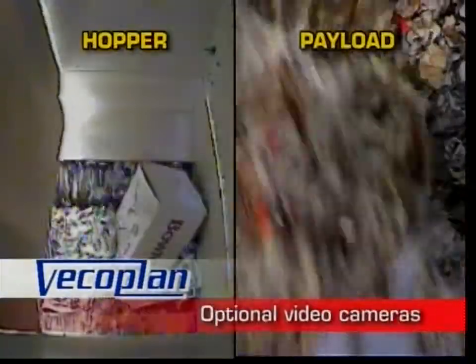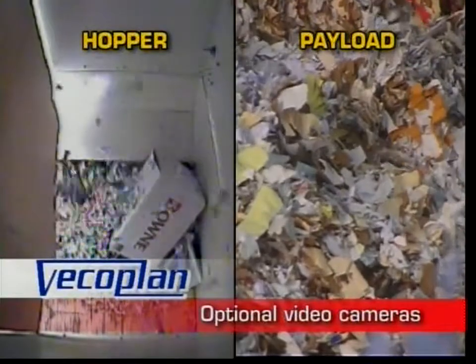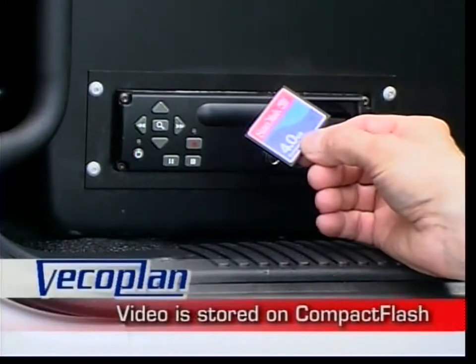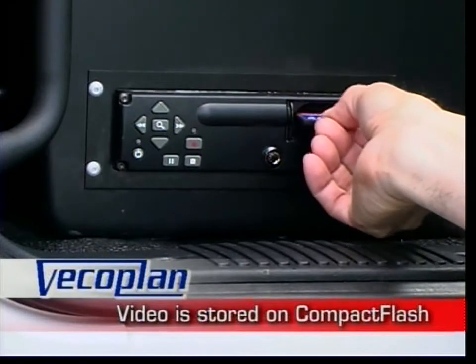For customers who require visual confirmation of the shredding process, optional video cameras allow monitoring of hopper and payload areas. A solid-state destruction verification recorder is also available, providing a video record of the shred if required by the customer.